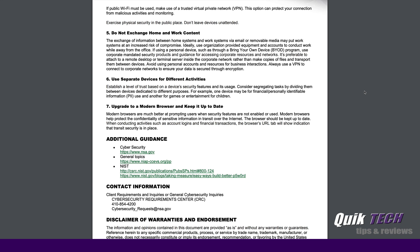Number five: do not exchange home and work content. This kind of piggybacks on the last point about using a VPN. When you're working from home, which a lot of people are doing these days, make sure you're always connecting to your corporate network using a VPN.